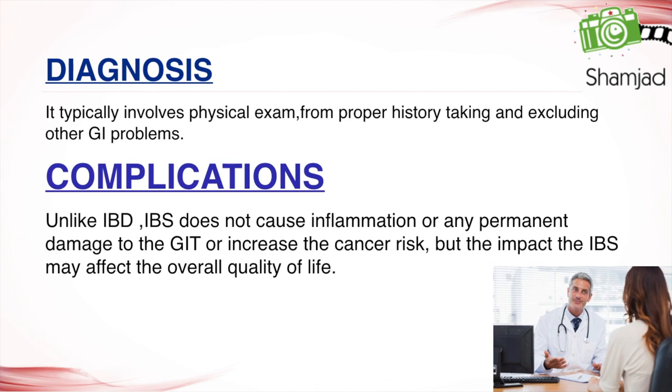The diagnosis of IBS typically involves a physical exam with proper history taking and excluding other GI problems. Unlike IBD, irritable bowel syndrome does not cause any inflammation or permanent damage to the GIT, and it does not increase the risk of cancer. However, IBS can significantly impact the overall quality of life.